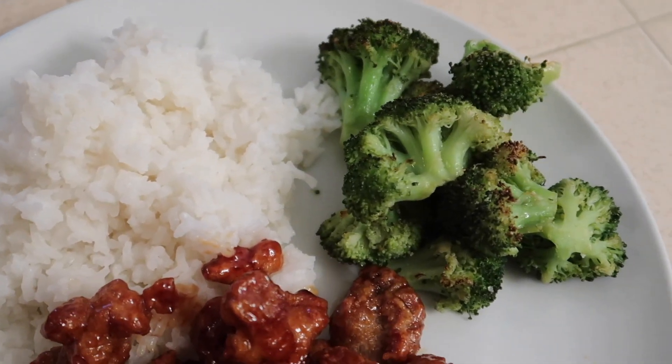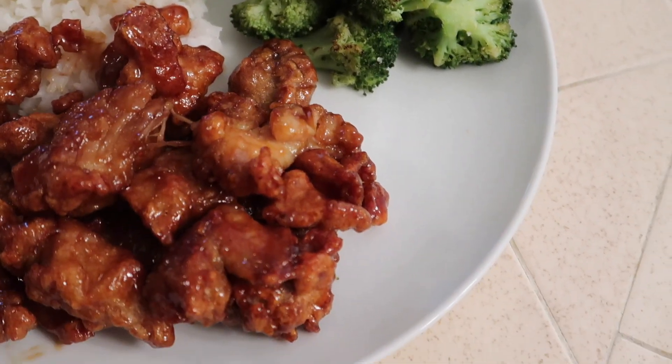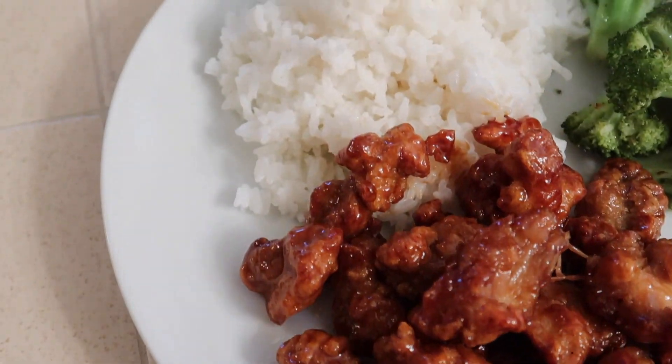Thank you so much for watching this week's What's for Dinner video. Make sure you come back next week for another one. We'll see you next week, bye!